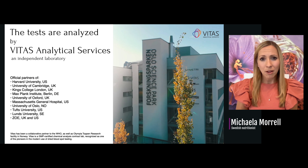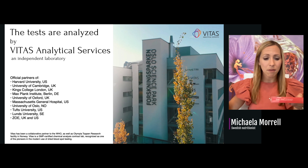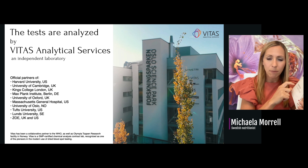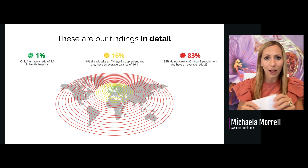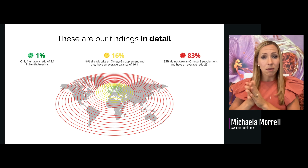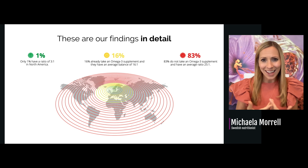The tests are analyzed by Vitas Analytical Service, an independent laboratory located in Norway that is also a partner to prestigious universities. Everything is done double-blinded. Customers order a blood test kit, drop two drops of blood, and send it in using a barcode to log in and see their results — either done in your practice or ordered to their home. Our findings show that only 1% in the United States is in balance, even though 16% are already using omega-3 supplements daily. That tells us the omega-3 supplements are not working for most people, and 83% haven't even been educated that they need an omega-3 supplement.